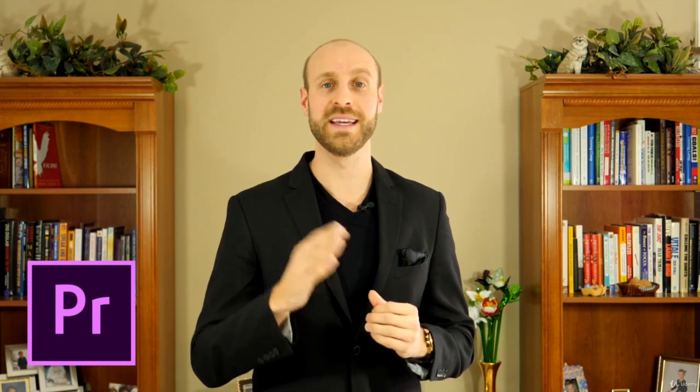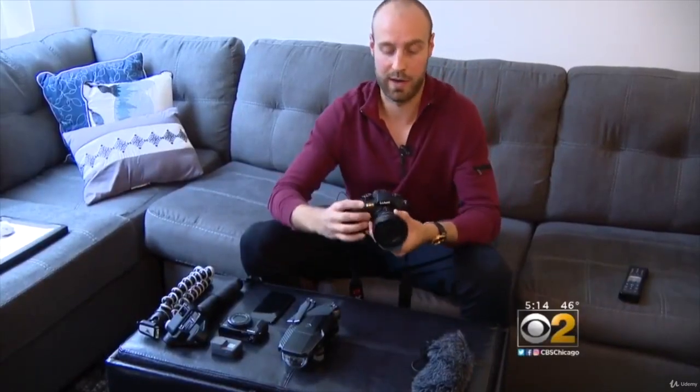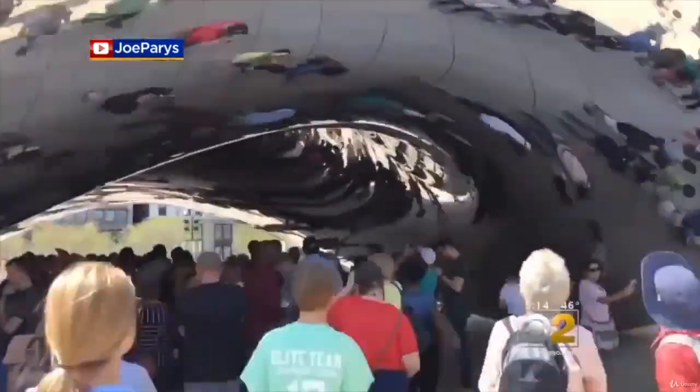Hello and congratulations on making the incredible decision to enroll in our complete Adobe Premiere Pro CC Masterclass course. My name is Joe Paris and my videos have been featured on CBS News, with a collection of cameras of all shapes and sizes, a hyperlapse just using your iPhone, and I blog on all sorts of subjects.